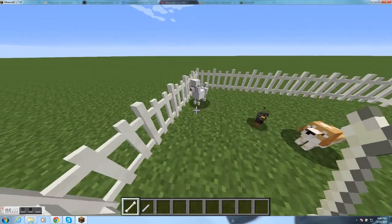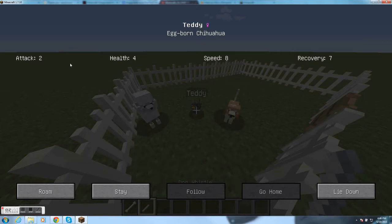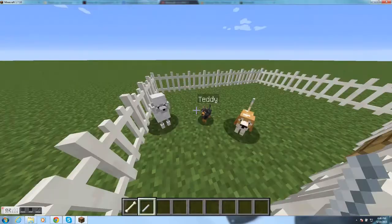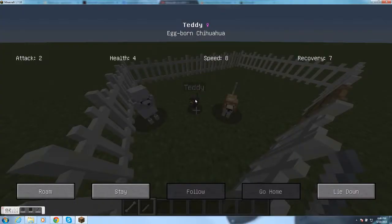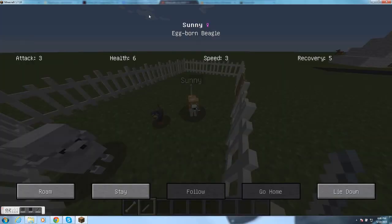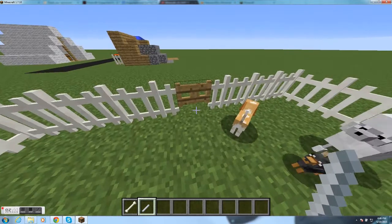I've tamed them all and you can see their names on top of them. If I right-click with the whistle you can see the options: bones, stay, lie down — they're all the same. You can also see their health as I'm pointing to over here. The smaller they are the faster they are, and the bigger they are the more attack they have.